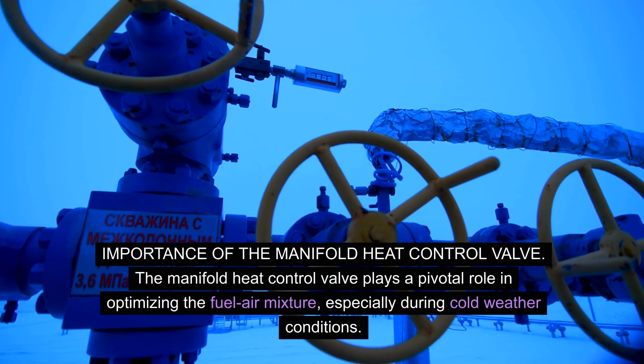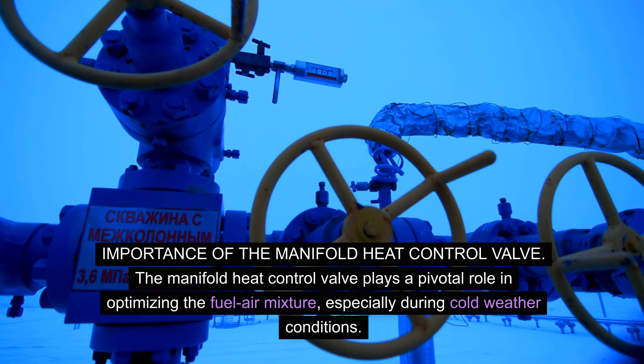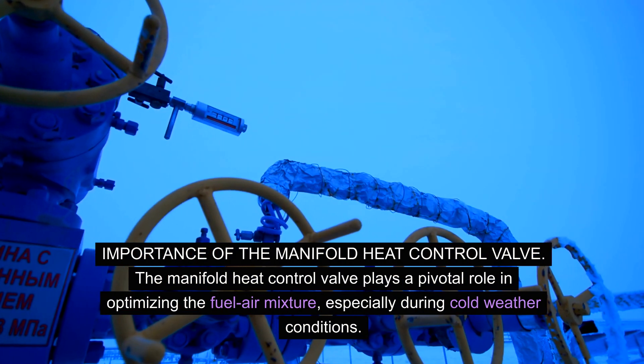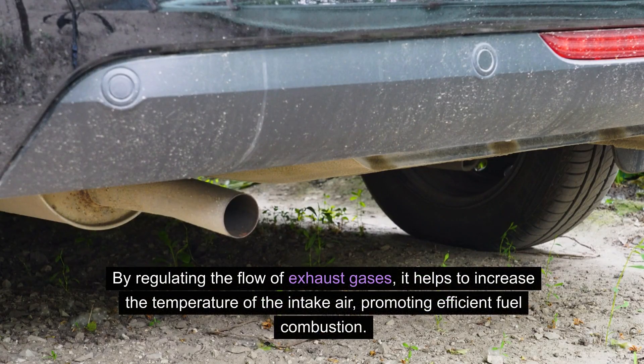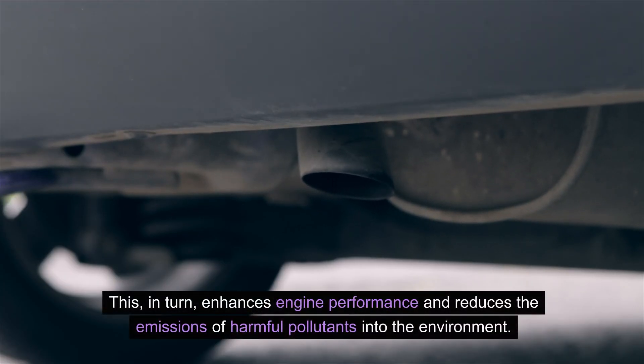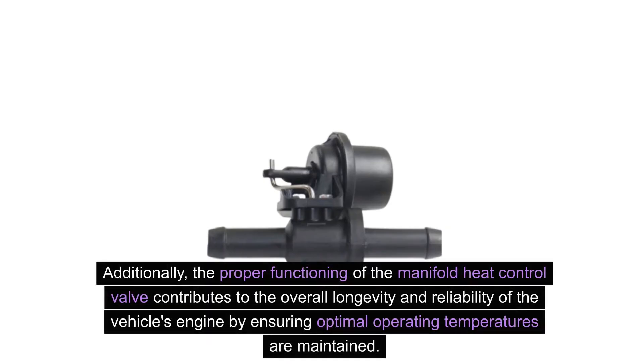The Manifold Heat Control Valve plays a pivotal role in optimizing the fuel-air mixture, especially during cold weather conditions. By regulating the flow of exhaust gases, it helps to increase the temperature of the intake air, promoting efficient fuel combustion. This in turn enhances engine performance and reduces the emissions of harmful pollutants into the environment. Additionally, the proper functioning of the valve contributes to the overall longevity and reliability of the vehicle's engine by ensuring optimal operating temperatures are maintained.